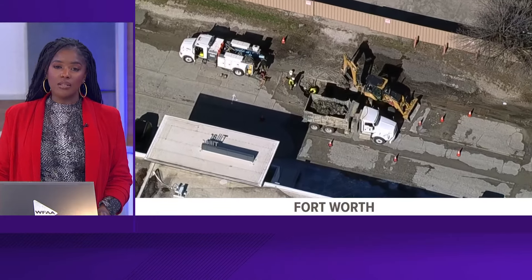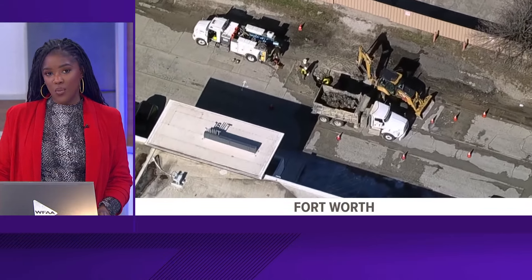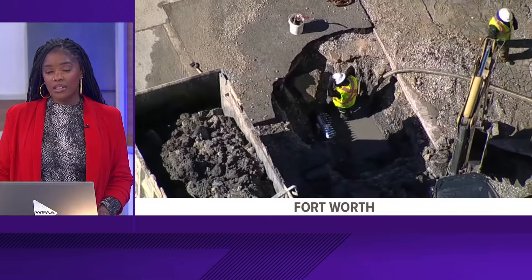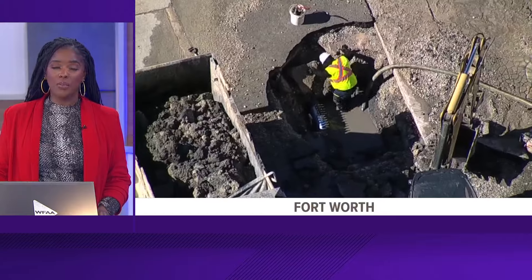As we get above freezing, we're likely to see more and more scenes like this as well. Water mains breaking across DFW. We've had dozens over the past 24 hours as pipes begin to thaw.